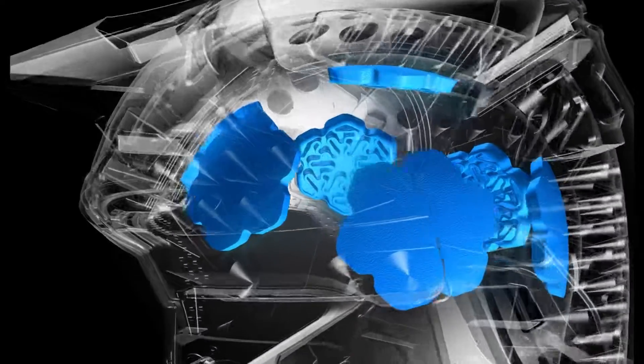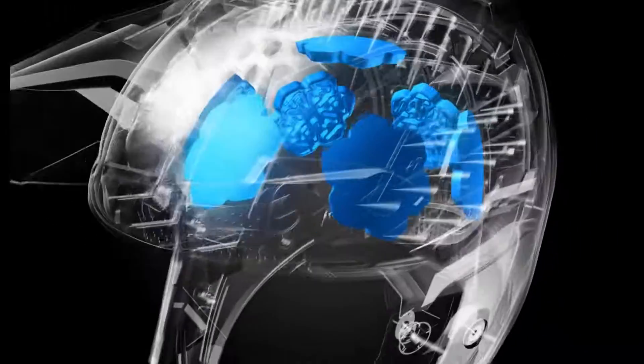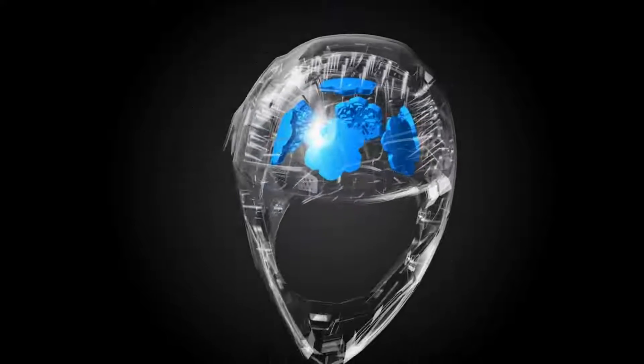So whatever you throw at it, it can absorb the energy. RION represents a revelation in high and low speed energy management and rotational impact suspension.